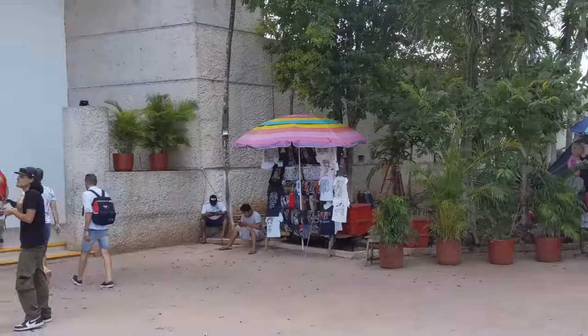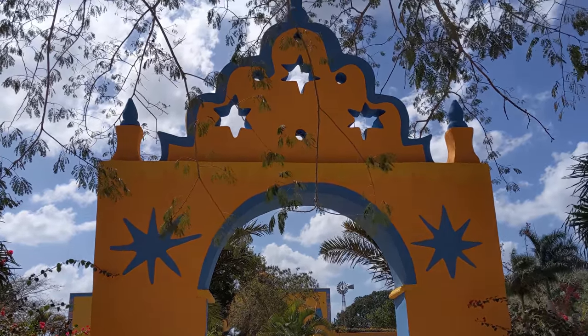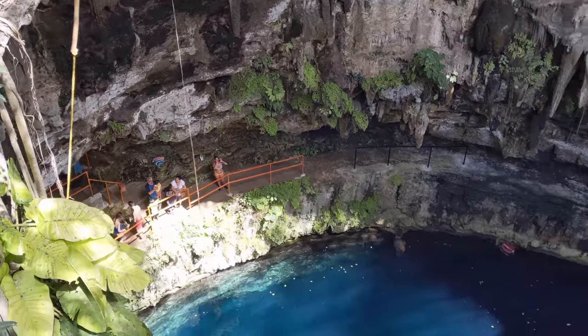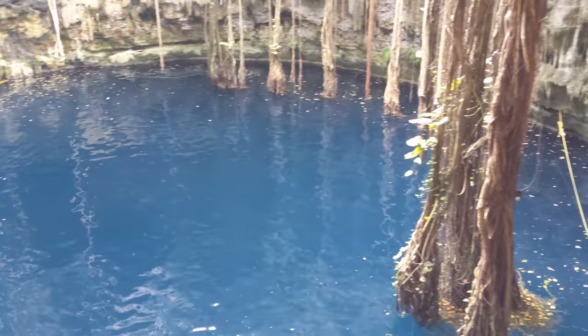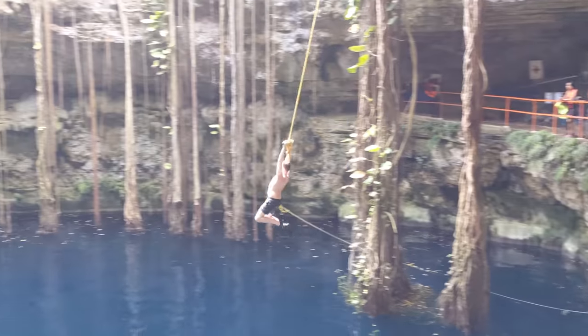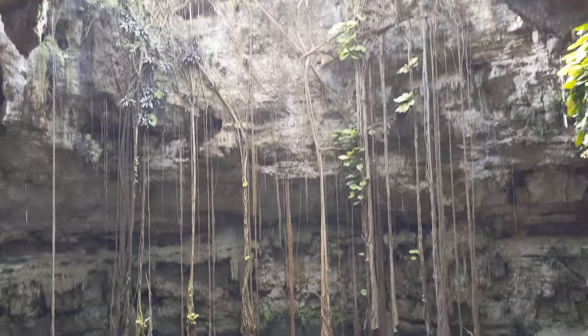After spending the entire morning exploring Mayan ruins in the Mexican sun, I was pretty hot. So what better time to visit another thing the Yucatan Peninsula is famous for — cenotes. They're natural sinkholes filled with water, and there are literally thousands of them all over the place. This was my first time visiting one and it was absolutely incredible — like a beautiful natural pool buried underground. It's like you're swimming in a cave, with tree roots dipping into the water and sunshine coming in from the opening up top. This one even has a rope to swing out on and splash into the crystal clear water below.